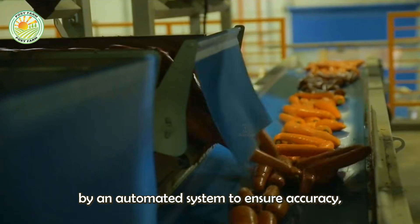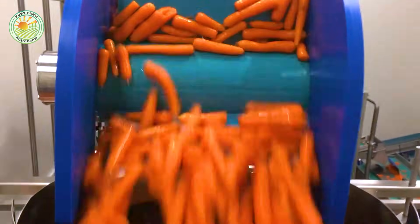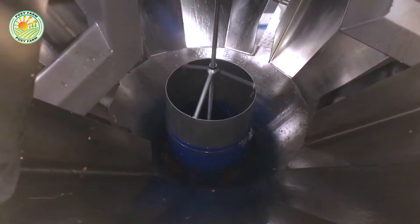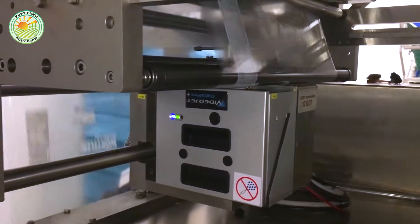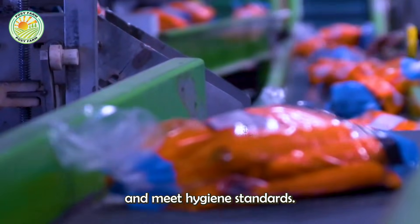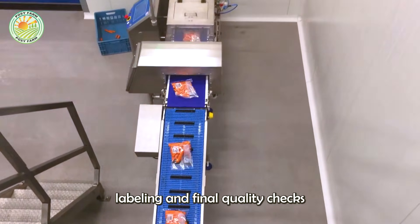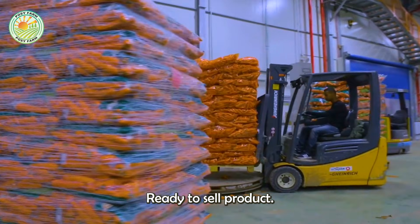Weighed by an automated system to ensure accuracy, the carrots are then transferred to the packaging line. Using a shrink wrap or stretch film machine, the carrots are sealed in trays or mesh bags that both protect the product and meet hygiene standards. Some packaging lines even include barcode labeling and final quality checks before turning the raw product into a premium, ready-to-sell product.